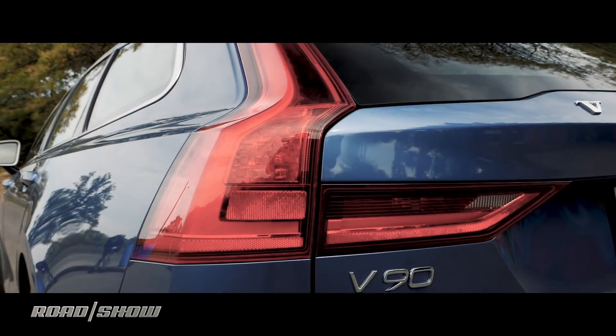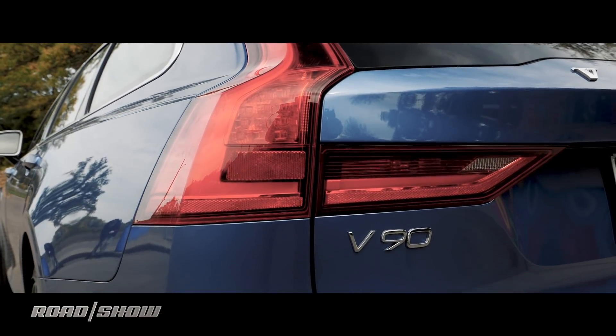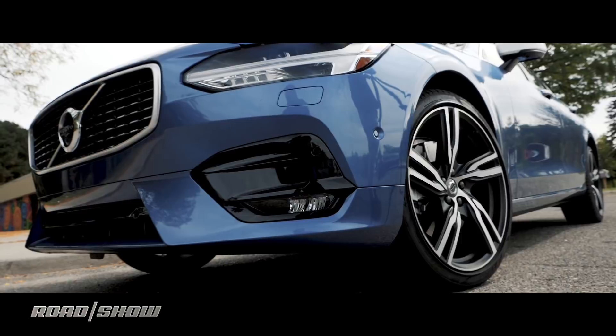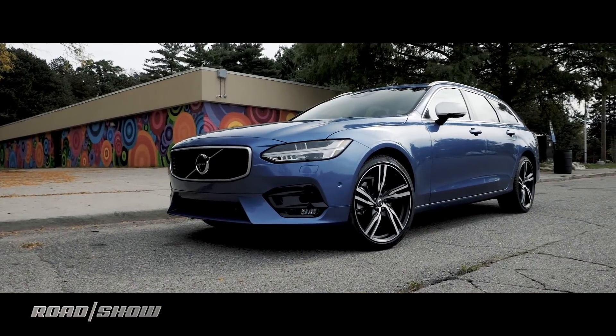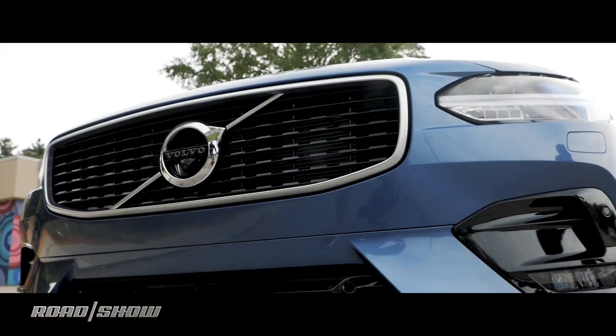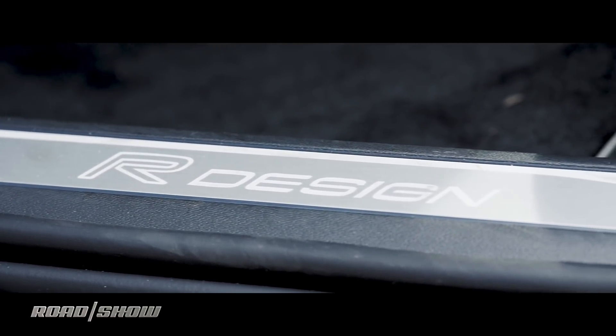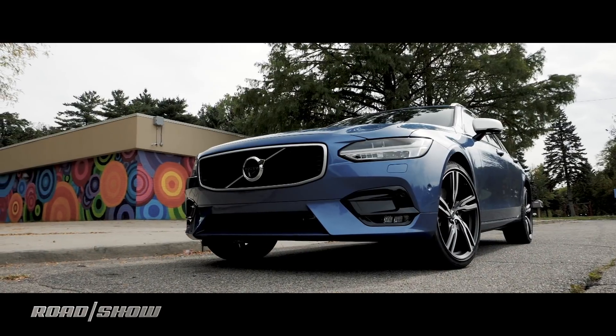Wagons are perfect if you want most of a crossover's capacity without all the ride height and fake bulky fender flare nonsense. But man, kind of hard to find. However, if you happen to be in this predicament and are also capable of affording a car north of $50,000, your options are limitless. And by limitless, I mean three.